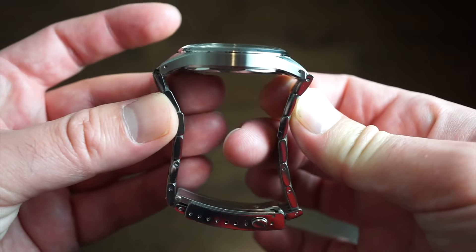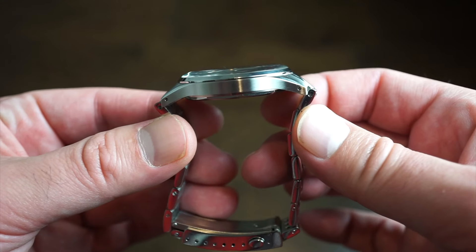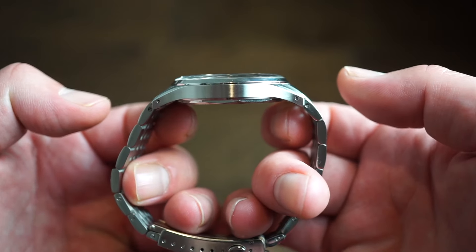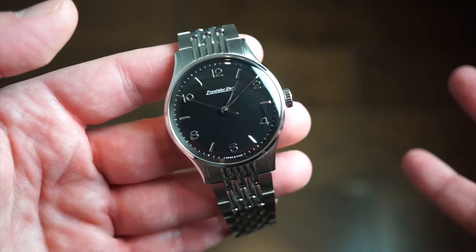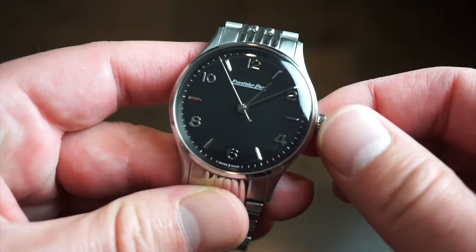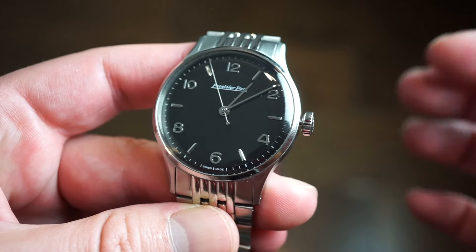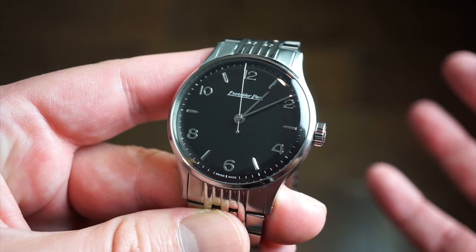This is a screw-link bracelet with solid end links. On a 38mm by 46mm case it's going to fit your wrist just right. The movement is a hacking movement — one position, no date, dateless. You pull the crown to hack the seconds and push down to start the sweep again.